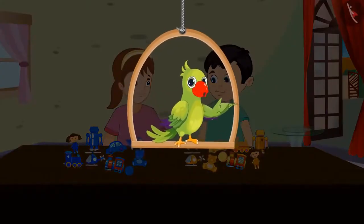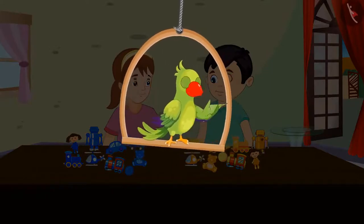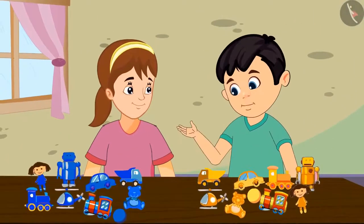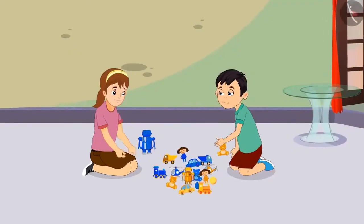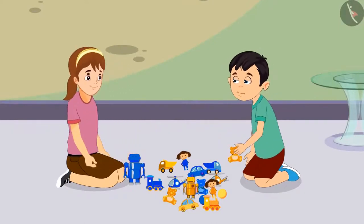Today, Chotu and Aarti thought of bringing their toys to play together. Chotu and Aarti started playing with their toys. Aarti, see my toys. Wow Chotu, even I have similar kind of toys. Chotu and Aarti played for a long time with all their toys.